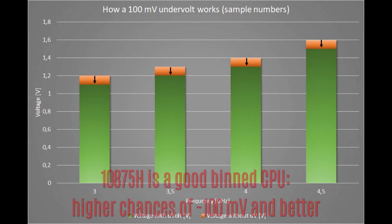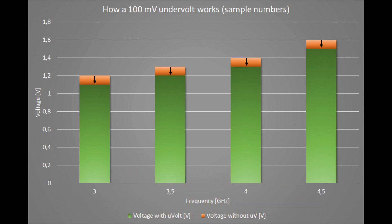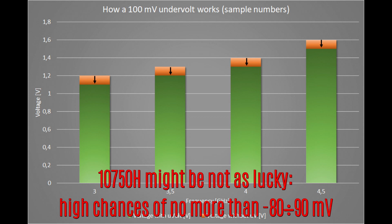My i9-10875H is currently running at minus 110 millivolts — more than the screen shows — and has never experienced a single BSOD. I will push it more eventually. But remember, the 10875H is one of the best CPUs among the Intel lineup, selected to achieve up to 5.1GHz. Not every CPU is made equal; probably a 10750H can't handle so little voltage and you won't reach minus 80 millivolts — but maybe you can, you just try.